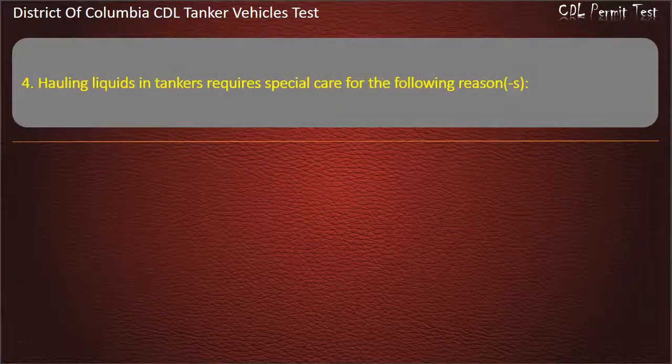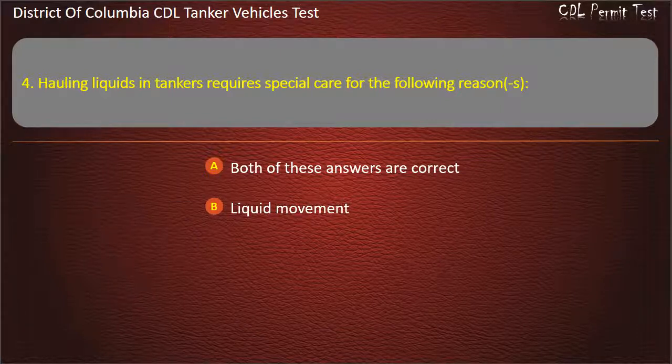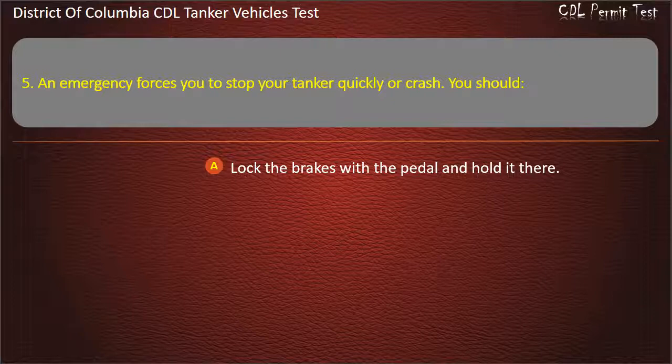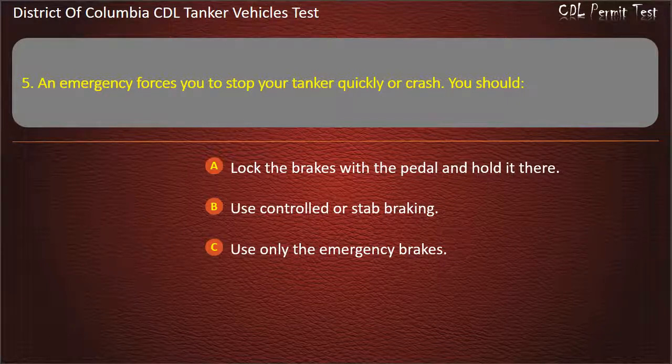Question 4: Hauling liquids in tankers requires special care. Question 5: An emergency forces you to stop your tanker quickly or crash. You should: Lock the brakes with the pedal and hold it there; Use controlled or stab braking; Use only the emergency brakes. Answer: Use controlled or stab braking.